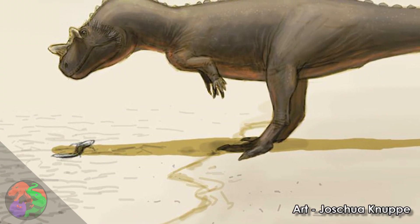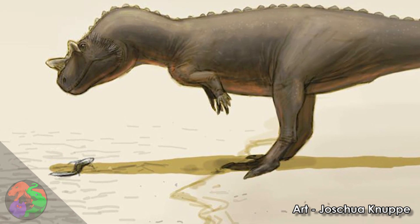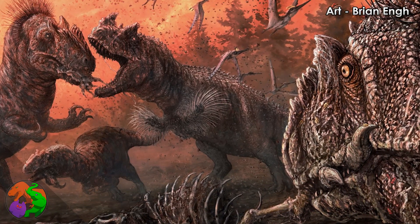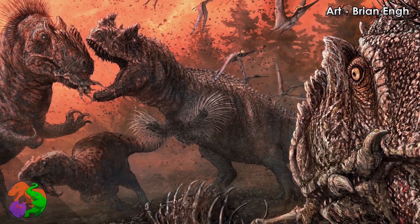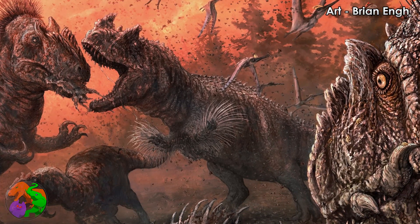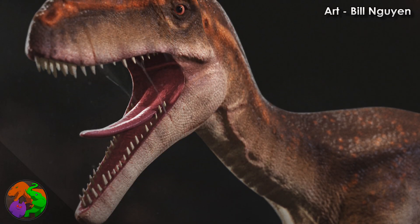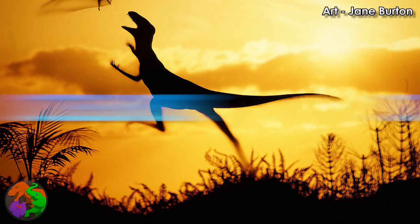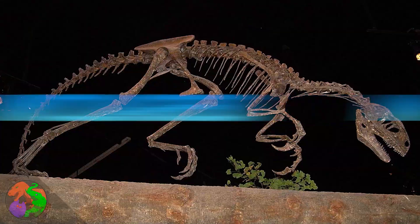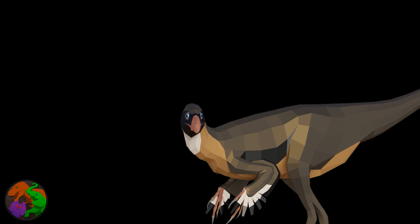Ceratosaurus were similar to the hyenas of today in one particular way — they were one of the largest of the smaller predators. More than capable of taking down anything smaller than themselves, as well as potentially dangerous prey like smaller allosaurs, stegosaurs, and maybe even young sauropods. Alongside Ceratosaurus lived the much smaller theropods Stokysosaurus, Solorus, Coperion, Hesperornithoides, Marchosaurus, Tannicalagrius, and Ornitholestes, which offered little competition or threat to Ceratosaurus.